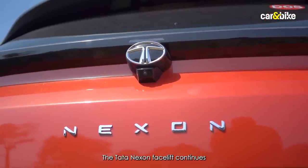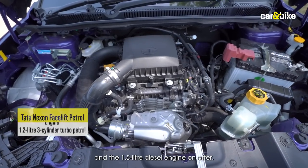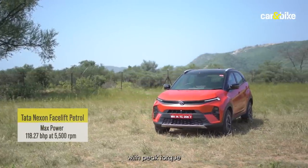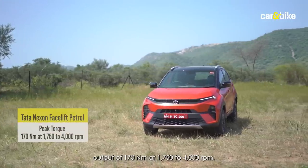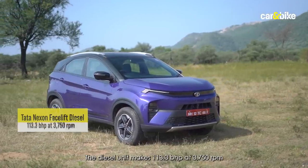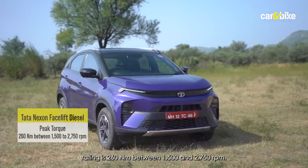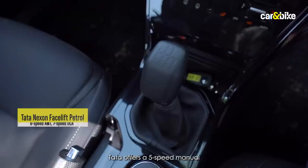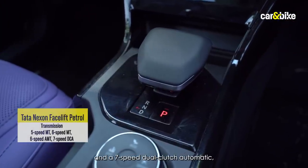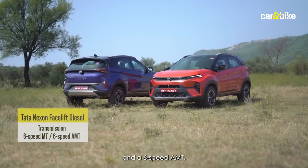The Nexon facelift continues with the same 1.2-litre three-cylinder turbocharged petrol and 1.5-litre diesel engines. The petrol makes 118.27 bhp at 5,500 rpm with 170 Nm of torque between 1,750 and 4,000 rpm. The diesel makes 113.3 bhp at 3,750 rpm with 260 Nm between 1,500 and 2,750 rpm. Transmission options include a five-speed manual, six-speed manual, six-speed AMT, and a seven-speed dual-clutch automatic on petrol, while diesel gets a six-speed manual and six-speed AMT.